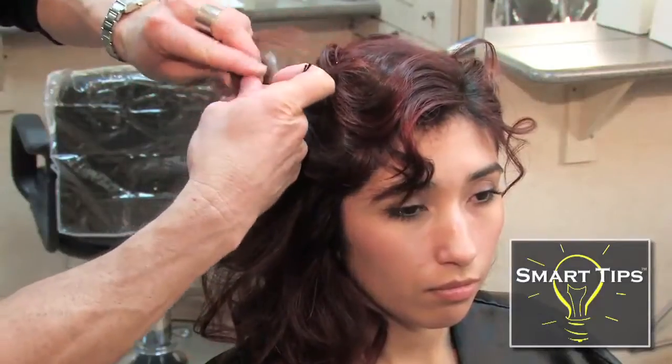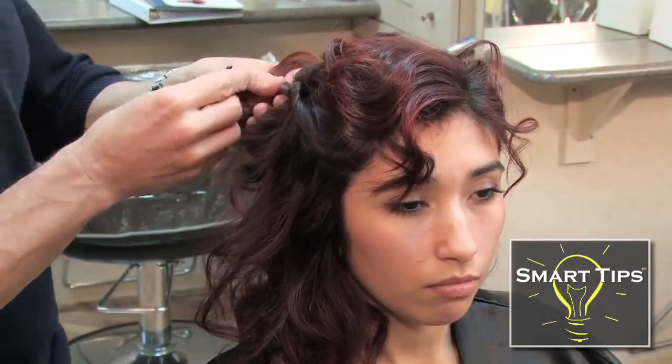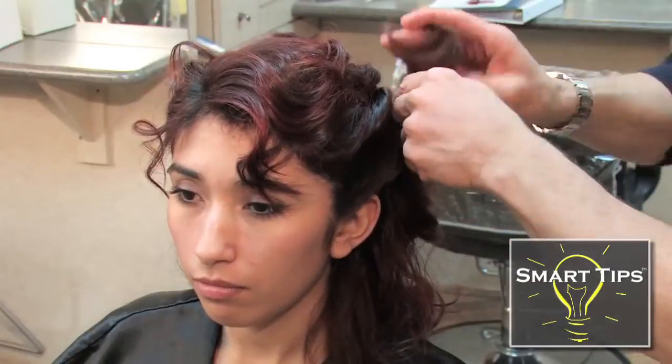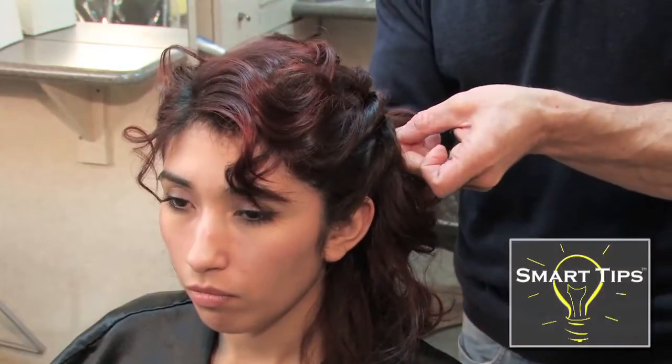Then you want to take your hair in sections. Twist that section and slide a bobby pin into the twisted section at the back. Then move to the opposite side and continue to complete your look using the same technique.